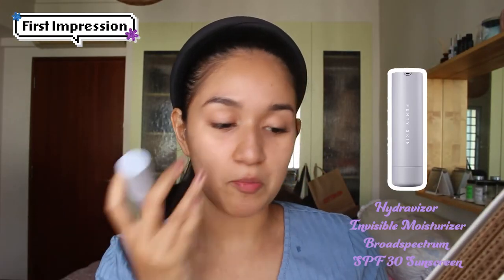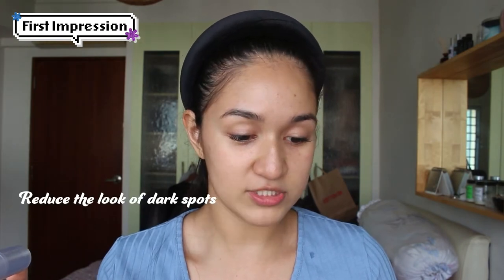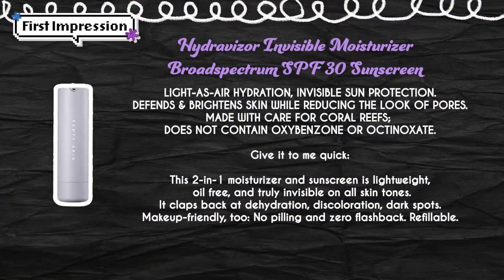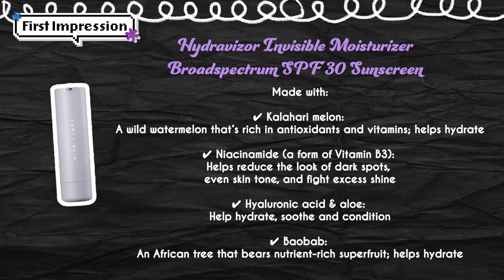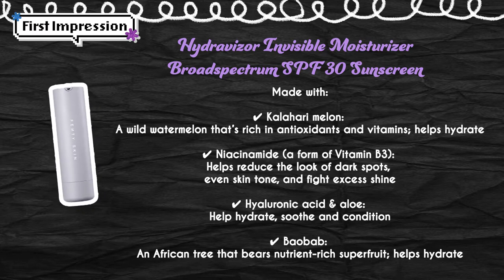This is called HydraVisor — it's an invisible moisturizer SPF 30. Light as air hydration, invisible skin protection. It defends and brightens skin while reducing the look of pores. It's a 2-in-1 moisturizer and sunscreen. It's supposed to reduce the look of dark spots, boost and brighten the skin, and make pores, fine lines, and wrinkles less visible. All these products promise so much — it's kind of overwhelming at some point. It contains Kalahari melon, a wild watermelon rich in antioxidants and vitamins, niacinamide just like the toner, and hyaluronic acid and aloe to help hydrate, soothe, and condition.